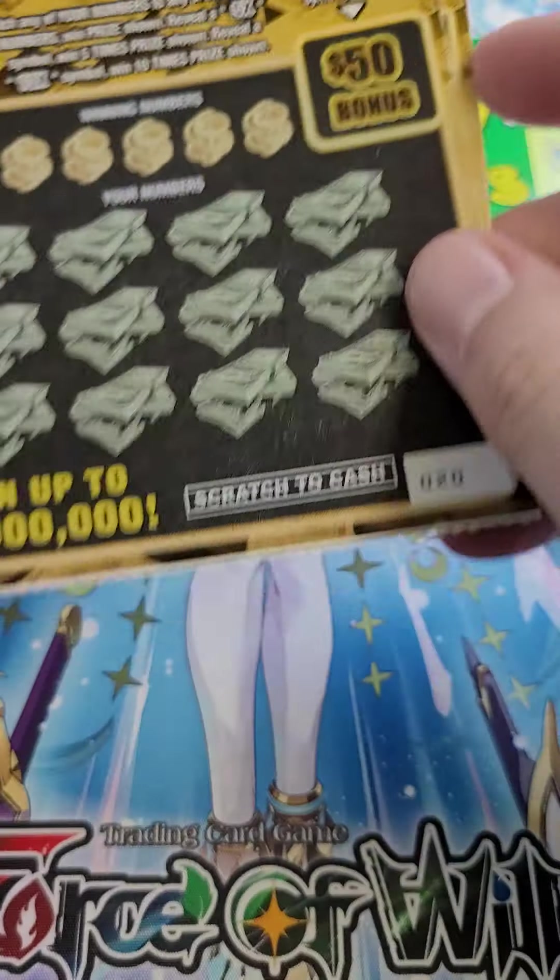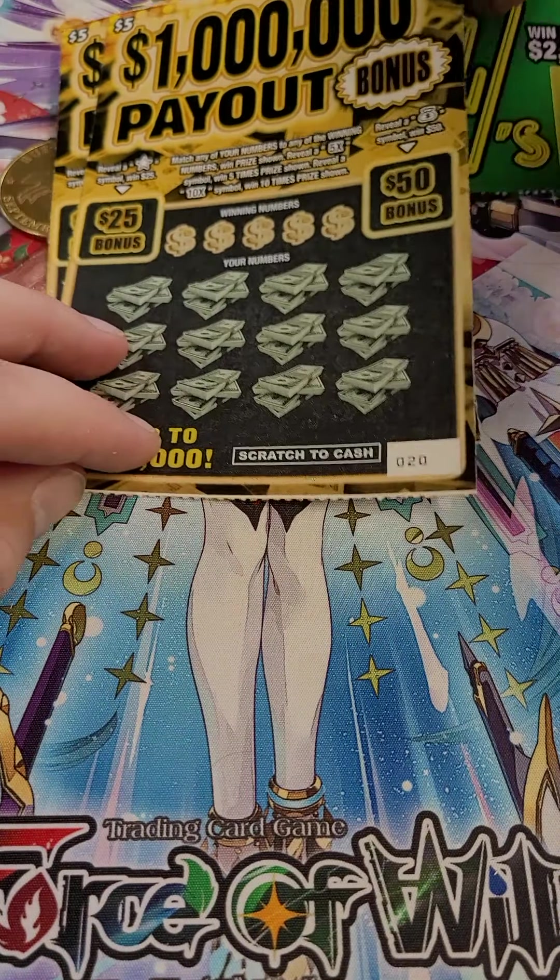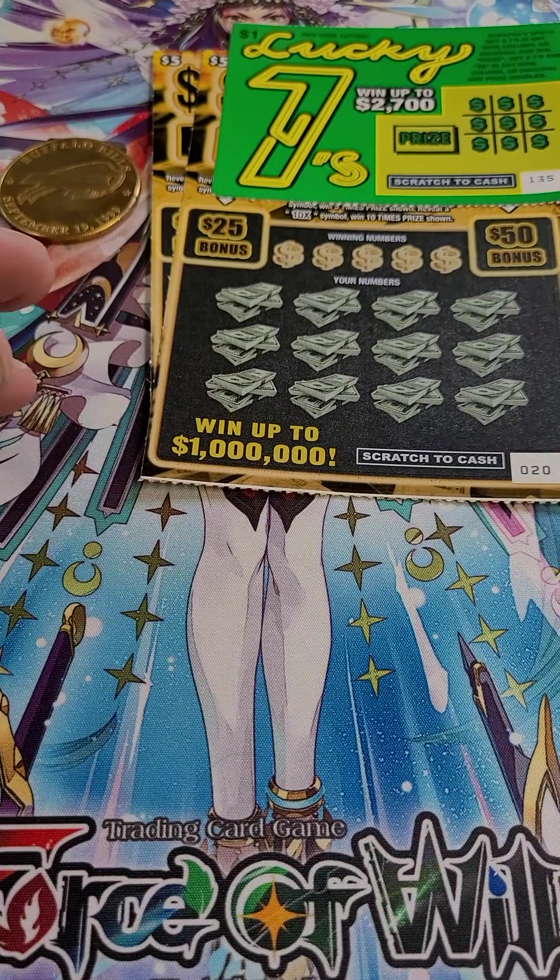Holy cow, New York State does not give us the best odds. I think it's because they, you know, want to keep the money themselves.